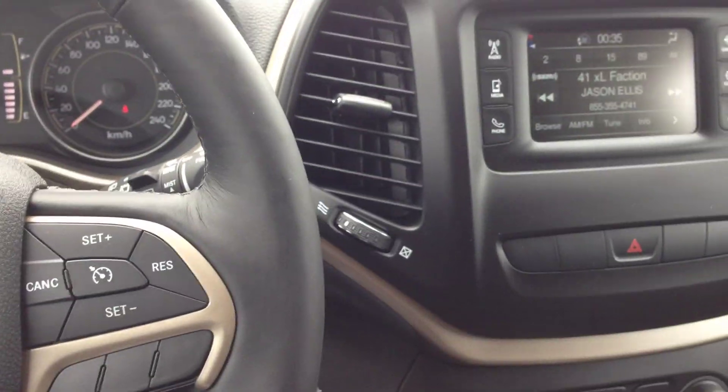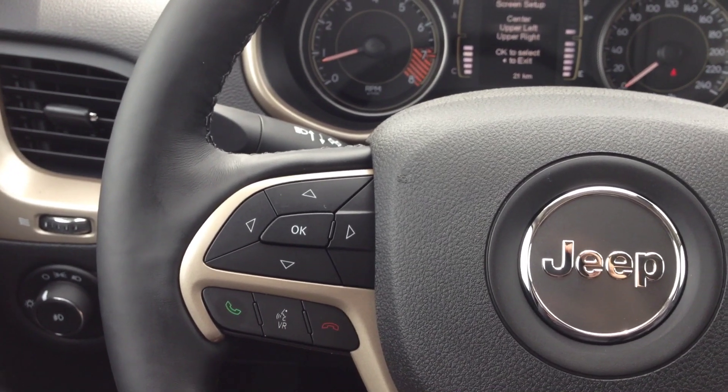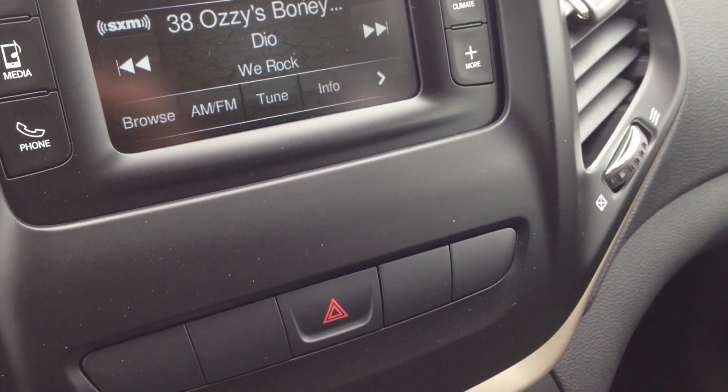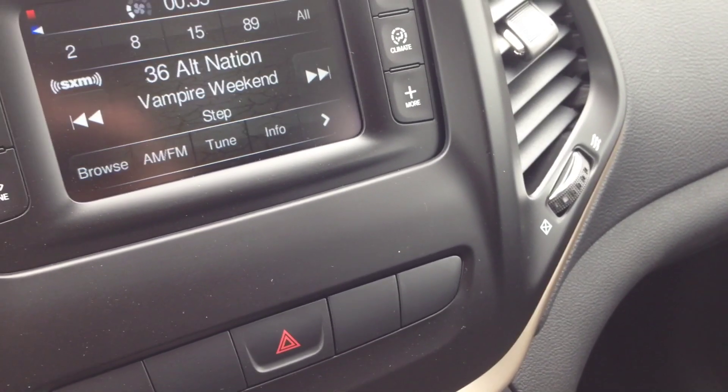We have a leather-wrapped steering wheel which is heated — excellent for the winter. On the left and right hand sides of the back of the steering wheel, we have controls for the audio system. The left side controls the channel up or down, and the right side controls the volume.